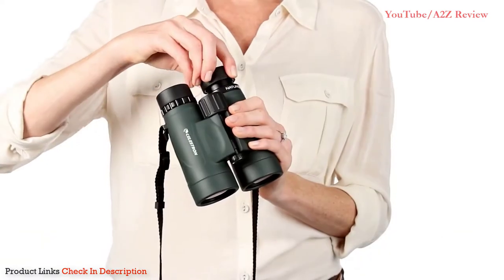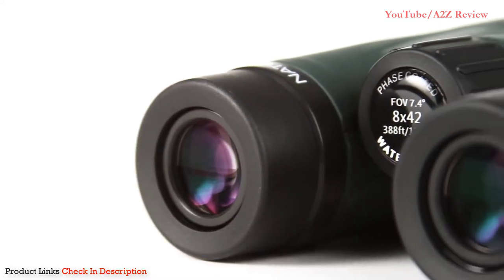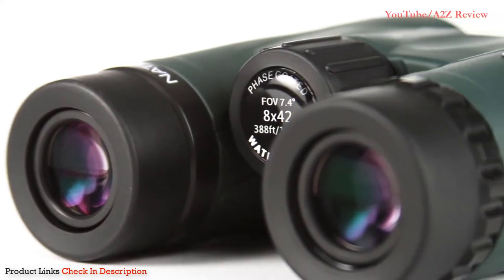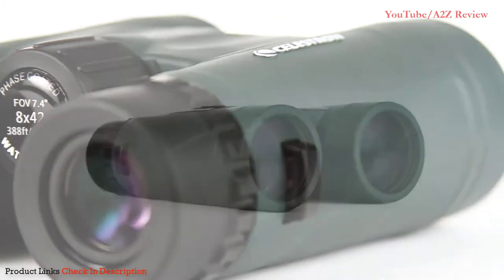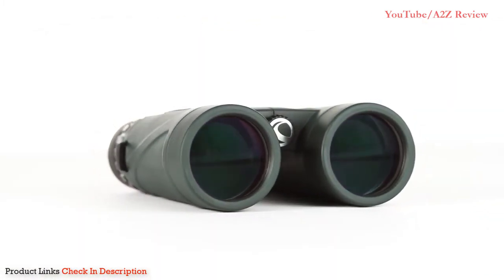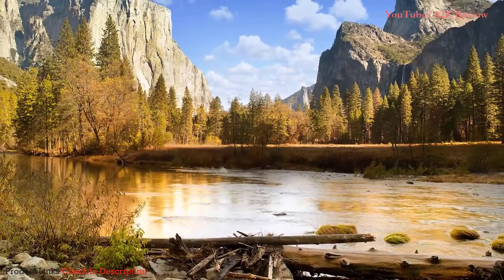The Cornell Lab of Ornithology selected the Nature DX 8x42 as its top choice binoculars under $200, providing high-end features at a value price. Nature DX sports fully multi-coated optics and phase-coated BAK4 prisms for brighter images with increased contrast and resolution.